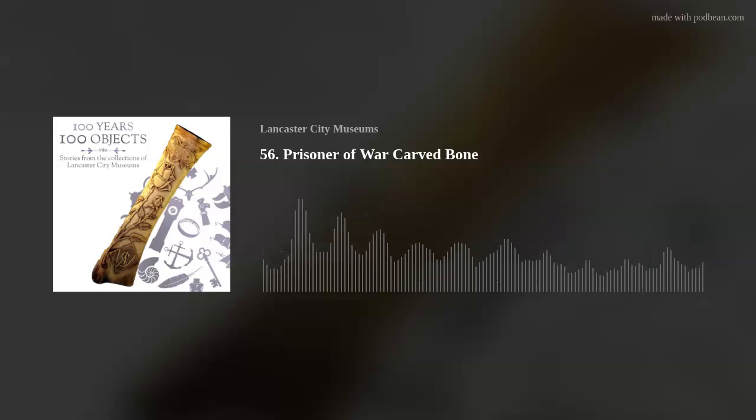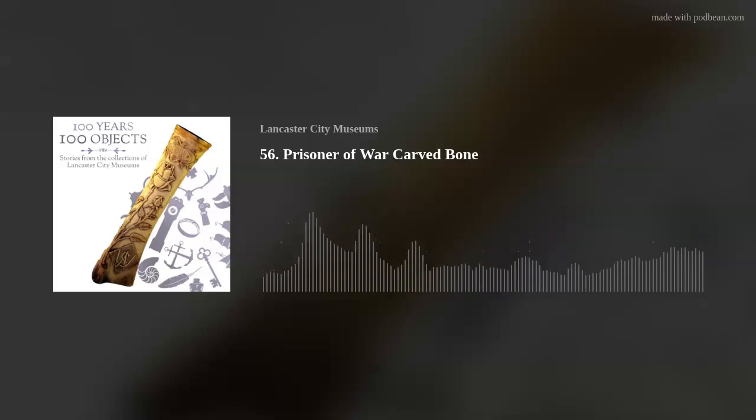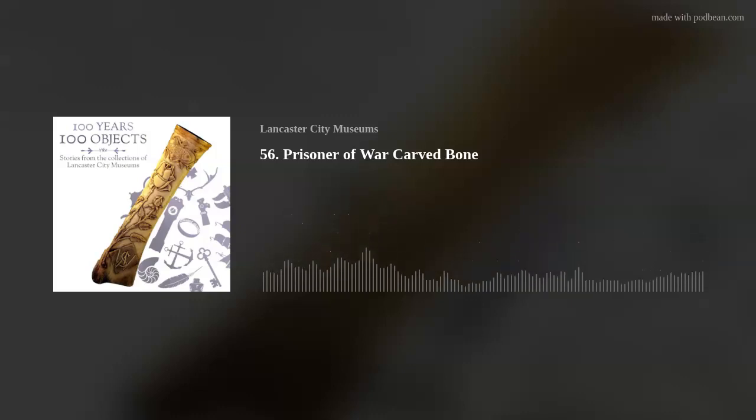Welcome to 100 Years, 100 Objects, stories from the collections of Lancaster City Museums. My name is Millie Wellborn, Museum Assistant at Lancaster City Museums. 2023 marks 100 years of our museums and collections, and we're celebrating by examining 100 intriguing objects that help tell the story of Lancaster, Morecambe, and the surrounding area.